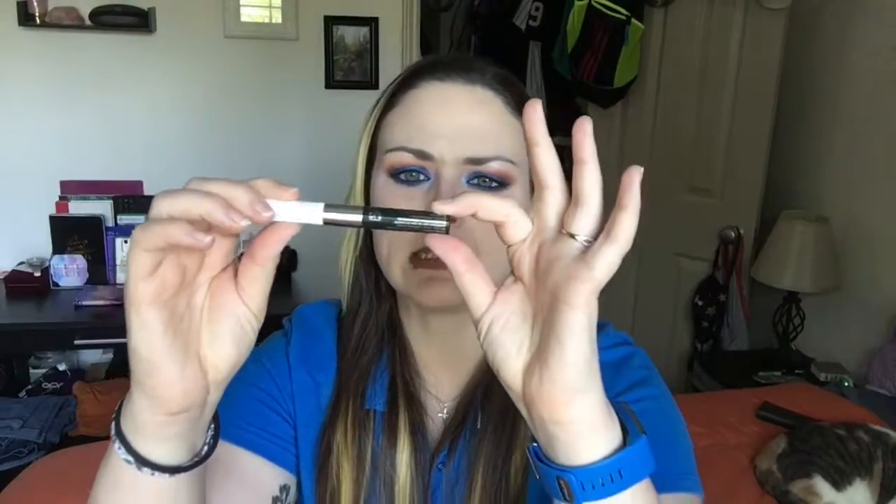The Mint Pear Collagen Serum — Regenerate and Restore — I believe I got this from my ipsy bag. It's supposed to moisturize your face and it smells and feels really good. But I don't think it actually did anything. I repurchased it just for the smell, which is amazing — but moving on.